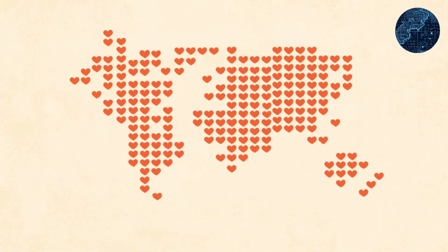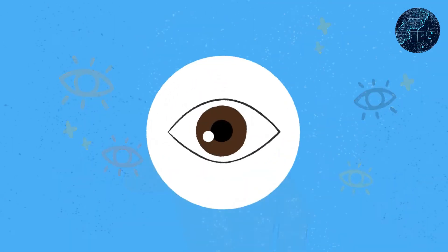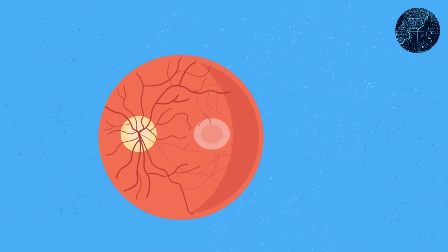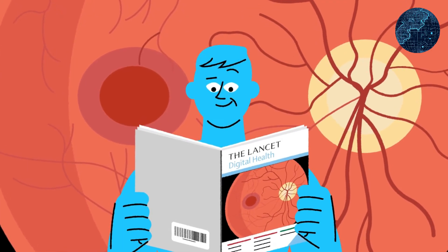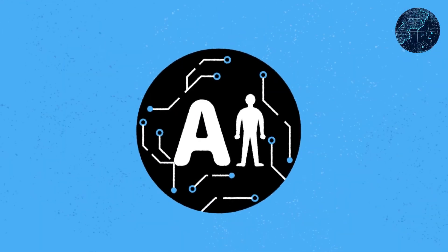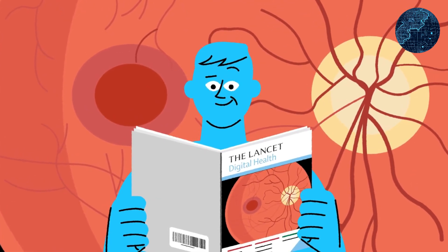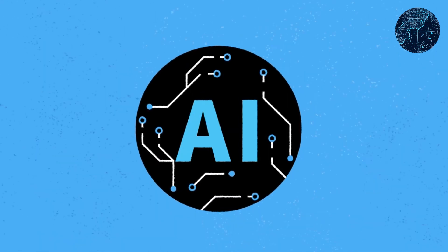The ReadyCVD solution is based on the concept of assessing cardiovascular disease risk through retinal images of the eye using artificial intelligence. Developers claim the technology can quickly analyze an image and provide results in less than a minute. Specialized cameras capture retinal eye images, which are then processed by AI to generate personalized reports that can be downloaded for further consultation with a healthcare professional. Such rapid assessments facilitate the timely initiation of treatment, potentially preventing heart attacks, strokes, and other serious cardiovascular conditions.